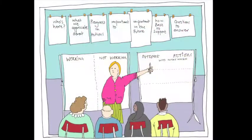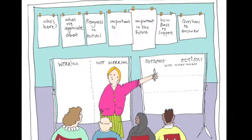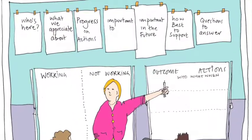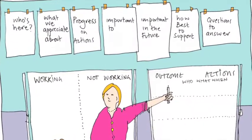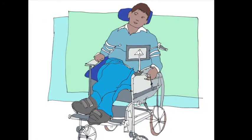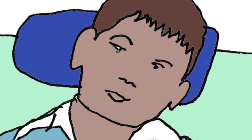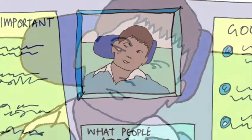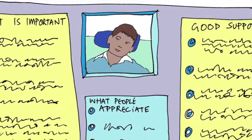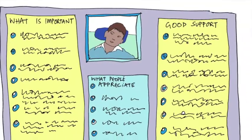A person-centred review is a really great way for the person and others to reflect on what's working and what's not working. It's also another way to check and develop the one-page profile, as well as generating outcomes and actions together. So by looking for clues and by talking to and checking with the people who know and care about the person most, you can feel confident that you've got the best information possible for the person's one-page profile — and it's about making sure that it's used so they have what matters to them in their life and are supported in a way that works for them.